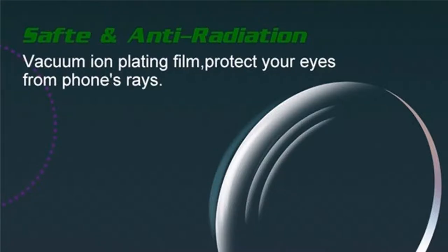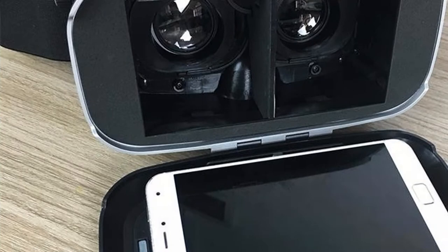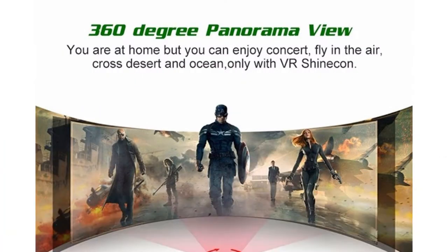VR Shineken components: 1. Pupil distance adjusting button. 2. Absorption type switch. 3. Object distance adjusting button. 4. Removable front cover. 5. Ergonomic design.